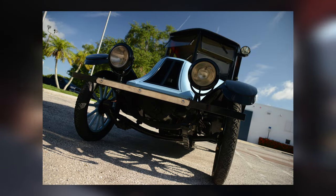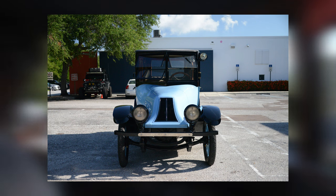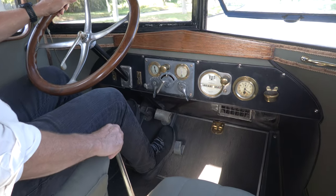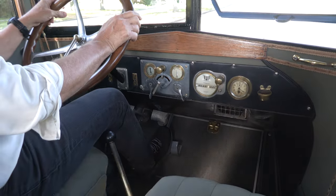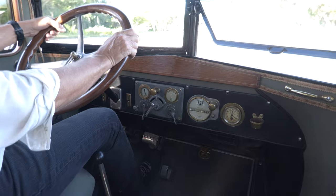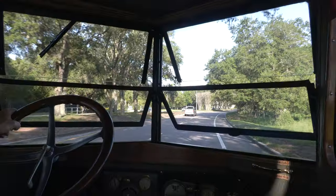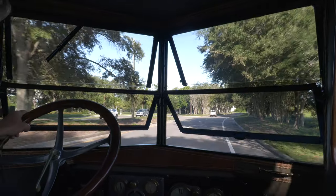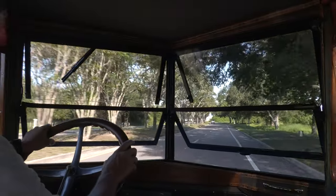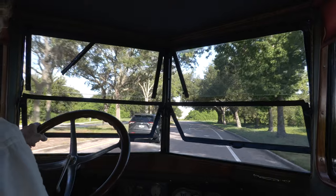Our 1917 Franklin 9A sedan is a great insight into the innovations of Franklin cars at the time. With its aluminum body, auto-spark advance, and six-cylinder air-cooled engine, our car definitely showcases the modern innovations the company had over 100 years ago. As one of three last known examples remaining, our car is a sight to see not only in the museum, but on the street as well.